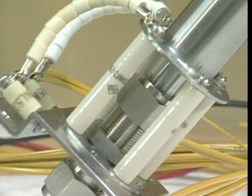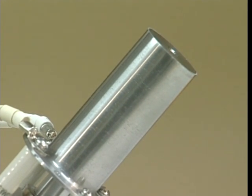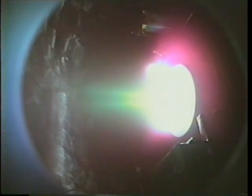High-powered cathodes used to carry electric current are integral components of both the Hall and MPD thruster. Developed by NASA, the Hall thruster cathode works much like a spark plug in a car, initiating a charge that will help accelerate the thruster.